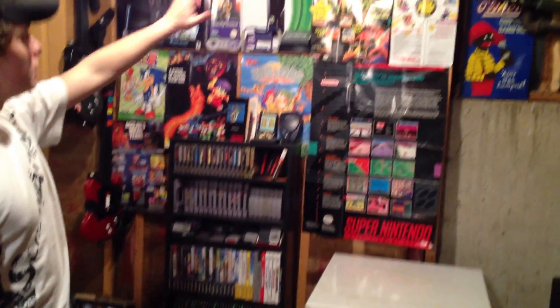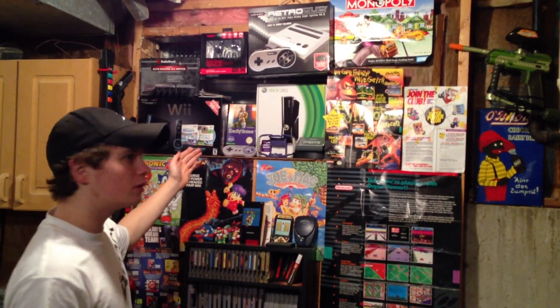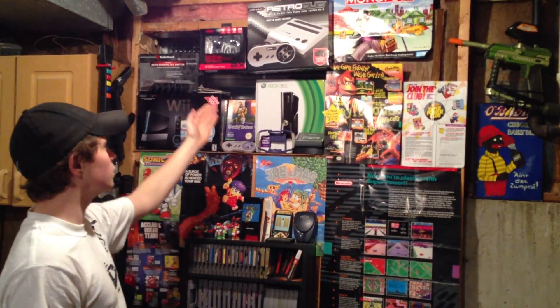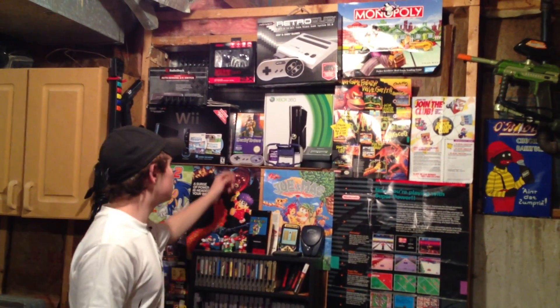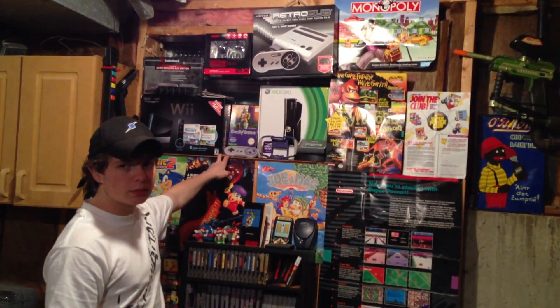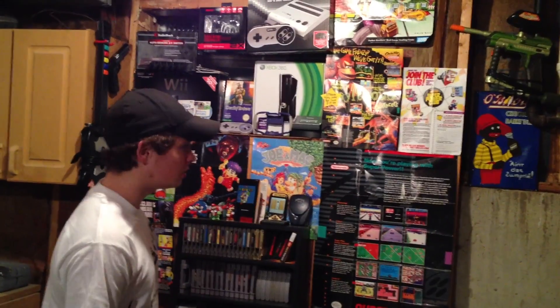Behind it, we have our posters. Up here, we have some of our gaming boxes — the Wii, the Retro Duo, and the Xbox 360. We have a retired SNES controller which I broke in a long gaming night. It was a long night.